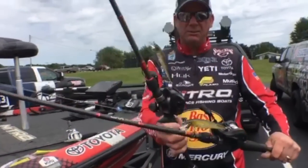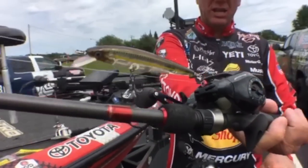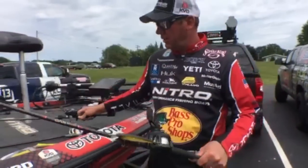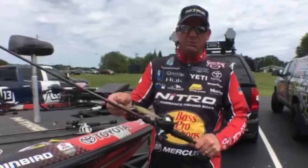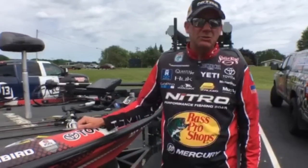I also had the 200 series — you can see that's a really good one in shallow water. I'd cover water in between with that jerkbait and I caught a couple of big ones doing that.